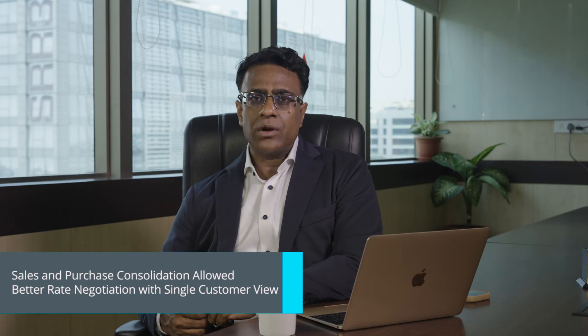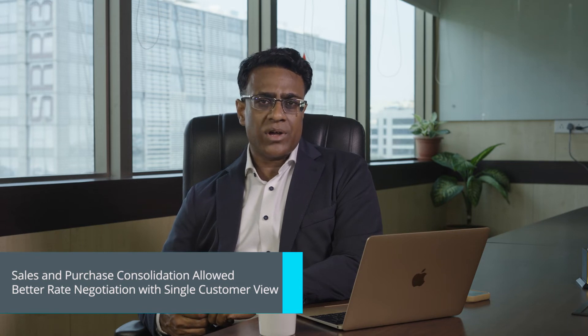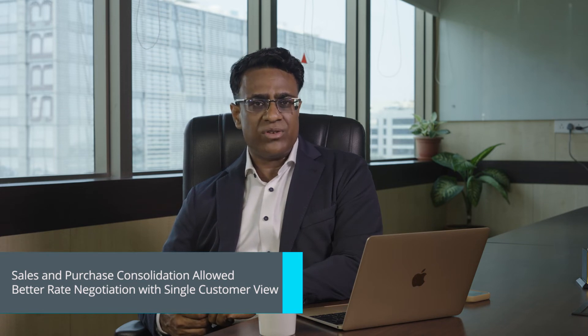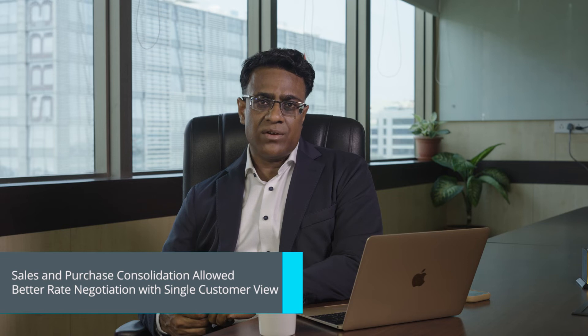This further led into the next stages of the program, where we started with sales consolidation across the group at the line item level, purchase consolidation for a common product structure, and identification of common vendors across countries and companies — giving them the ability to negotiate rates better. We also built a single customer view within and across countries to identify the most profitable and important customers, and finally an extensive supply chain analytics system to optimize truck routing for the best routes and prices.